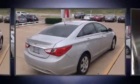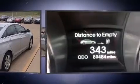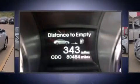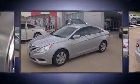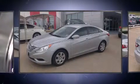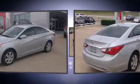Step into the 2011 Hyundai Sonata. This four-door, five-passenger sedan has just over 80,000 miles. Under the hood, you'll find a four-cylinder engine with more than 170 horsepower, providing a smooth and predictable driving experience.